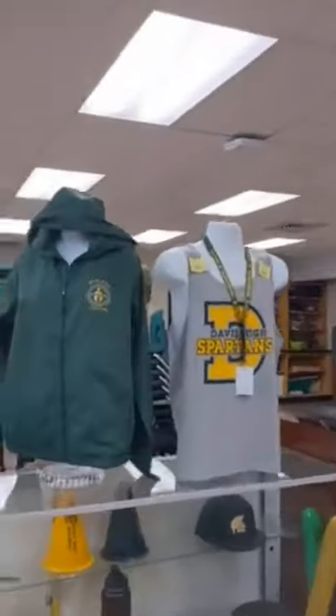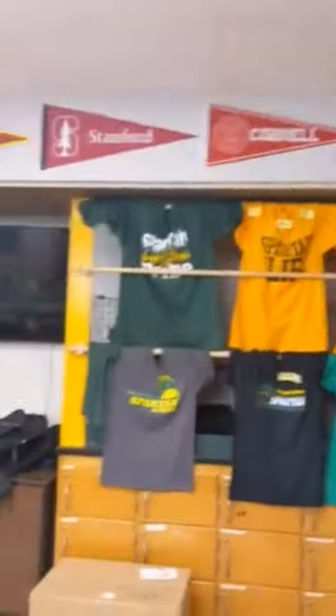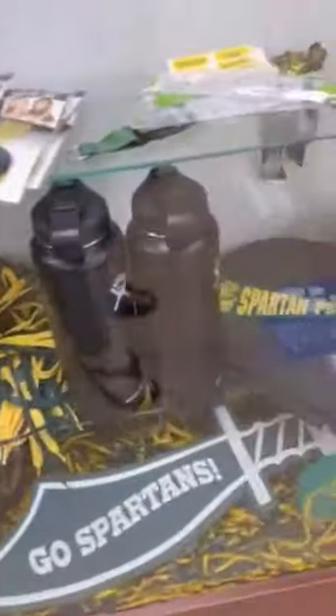Down here we have the SPO and the bathrooms. In the SPO you can get spirit gear or turn in your five-star points for gift cards and other goods. Here we have some shirt designs and other fun stuff that is usually available to purchase.